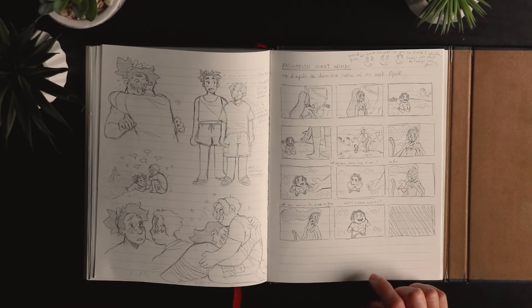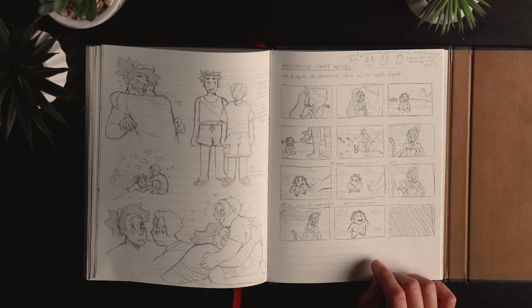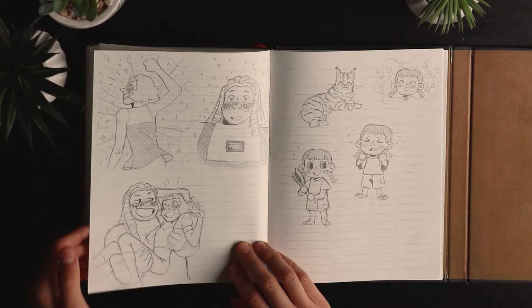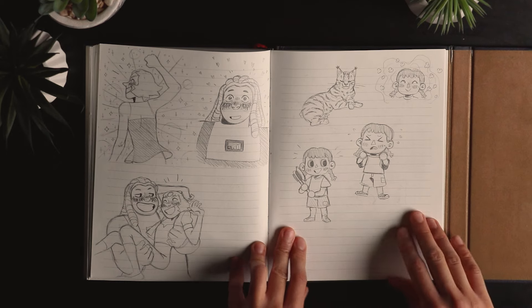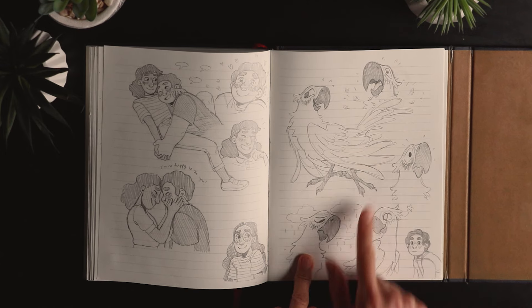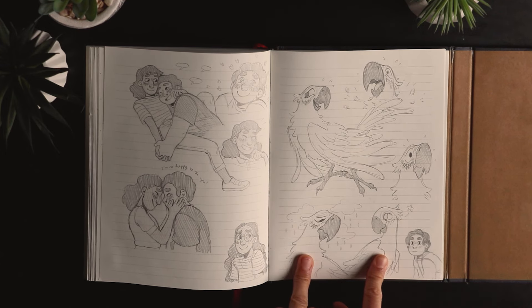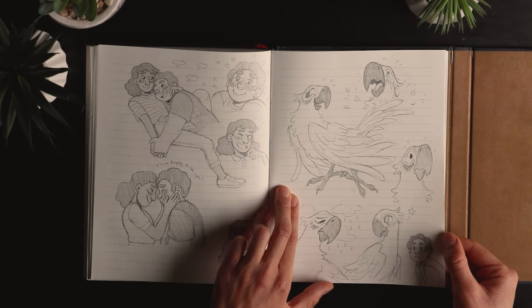I wanted to reanimate a scene with Opal from Steven Universe, because I think it was the first scene I ever saw of Steven Universe — the first episode I watched, where it all began. Bismuth and Pearl from Steven Universe. That's my cat Flora, and that's me in Animal Crossing. More Steven and Connie. And that's Blue and Jewel — well, in French her name was Perla — from the movie Rio.